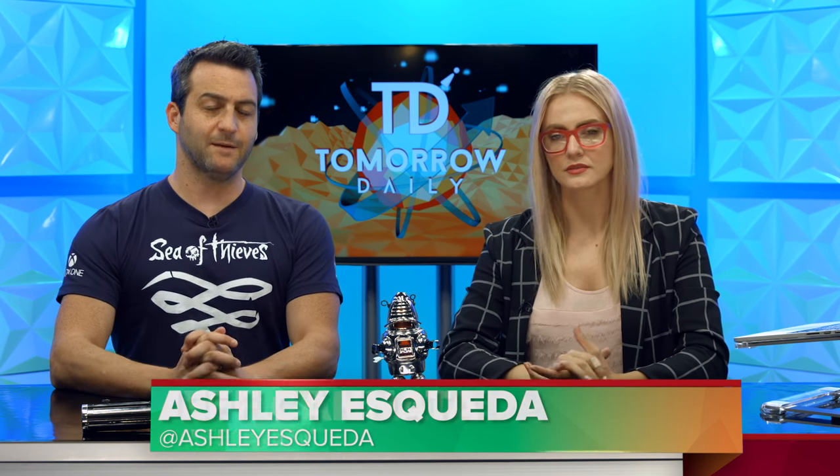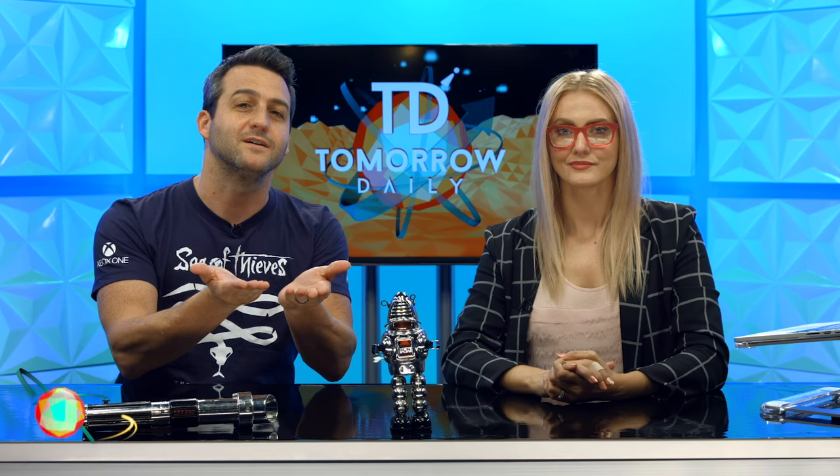Greetings citizens of the internet, welcome to Tomorrow Daily, the best geek talk show in the known universe. I'm Ashley Sceva, and I'm Jeff Cannata, and we are here to deliver some headlines.